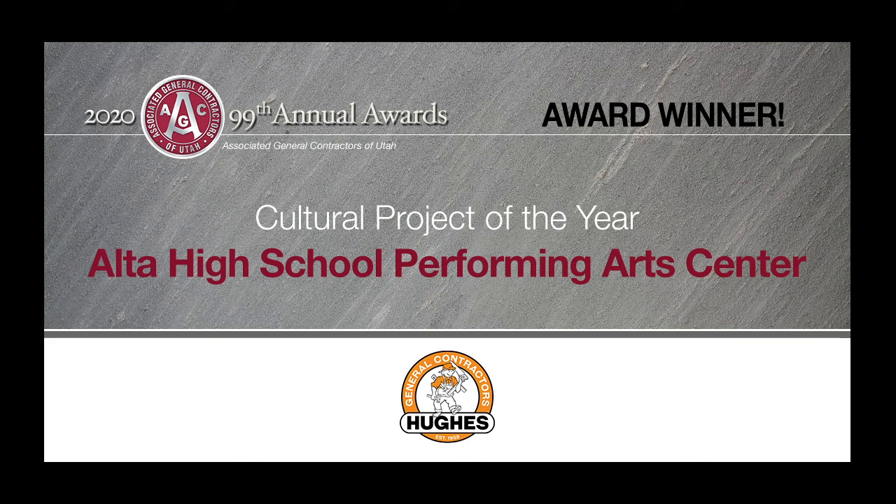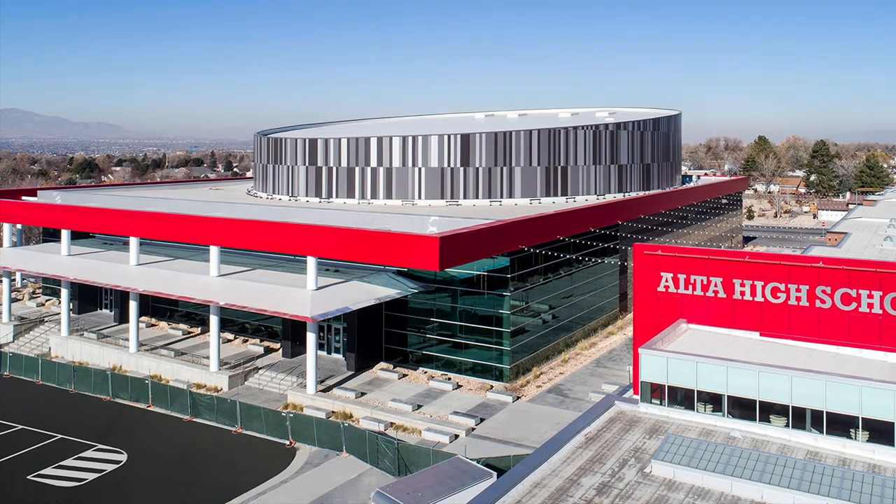Cultural Project of the Year: Alta High School Performing Arts Center, Hughes General Contractors.